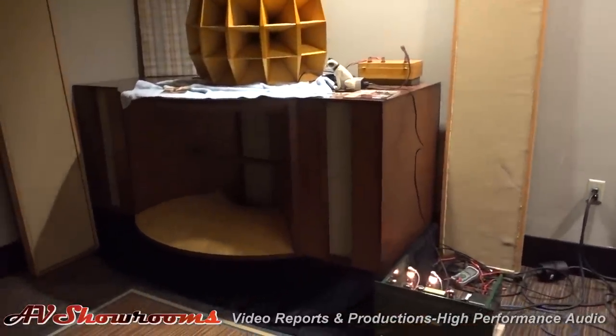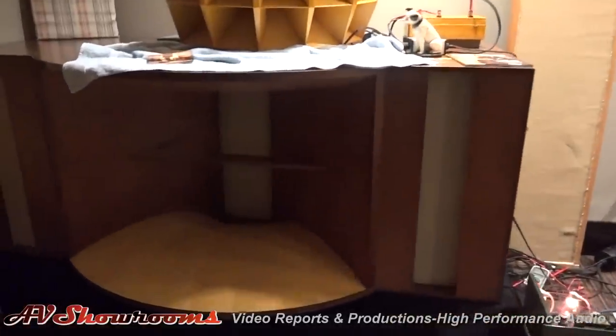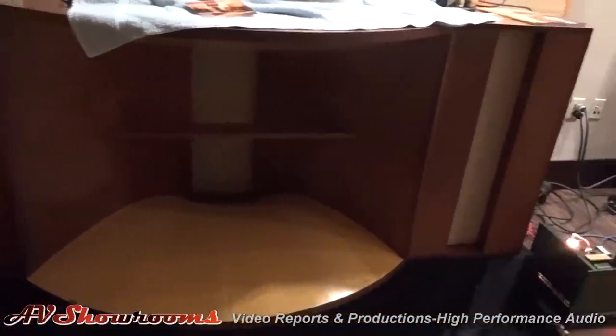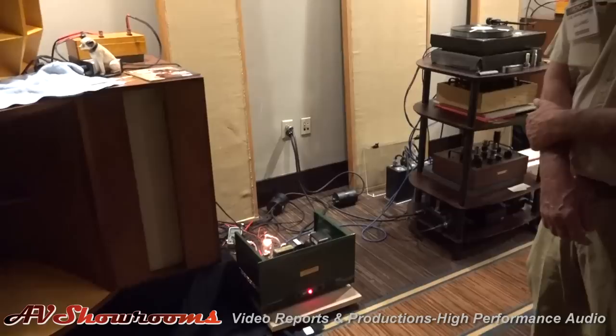Well, tell us about these low-frequency cabinets. They're huge. How did you get them in the room here? They're on dollies — I have big dollies. I can set them straight up and just wheel them around. So you set them up on their ends. Yes, sir. Let's do some listening.